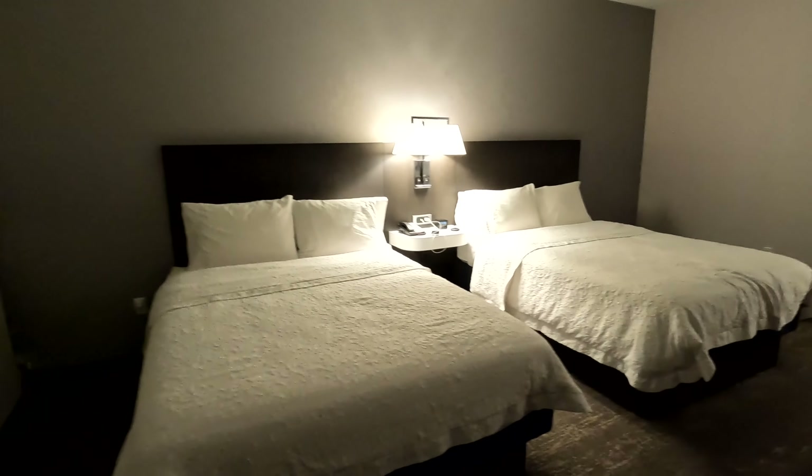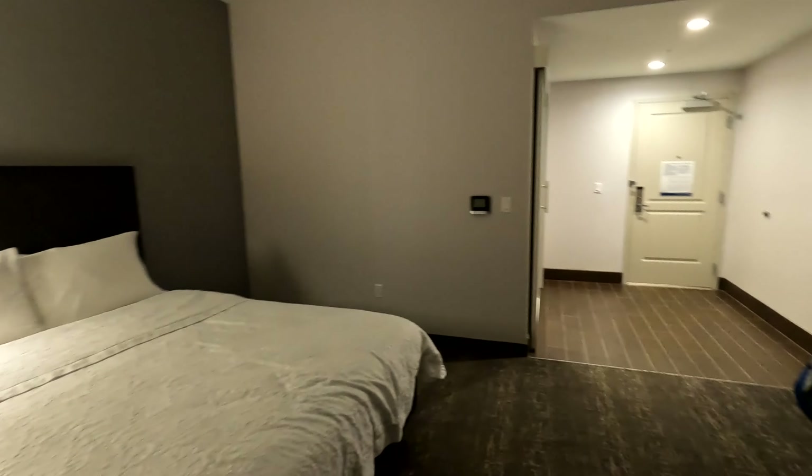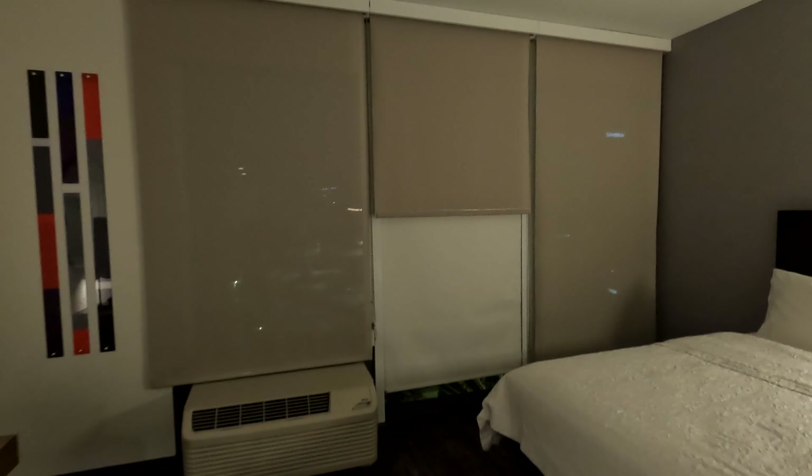This room is actually pretty big — a lot of space. There are big windows on this wall. They do have two shades: a blackout shade that's white behind, and then a more see-through type shade. This is the view at night — not much of a view.